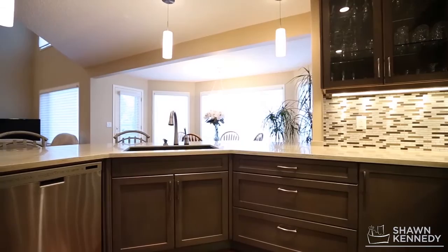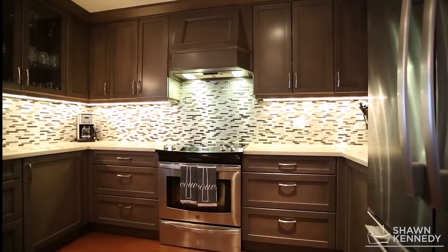A chef's dream, the kitchen is completely updated with new cabinets, countertops, stainless steel appliances, and a sill-granite sink with a touch-activated faucet.